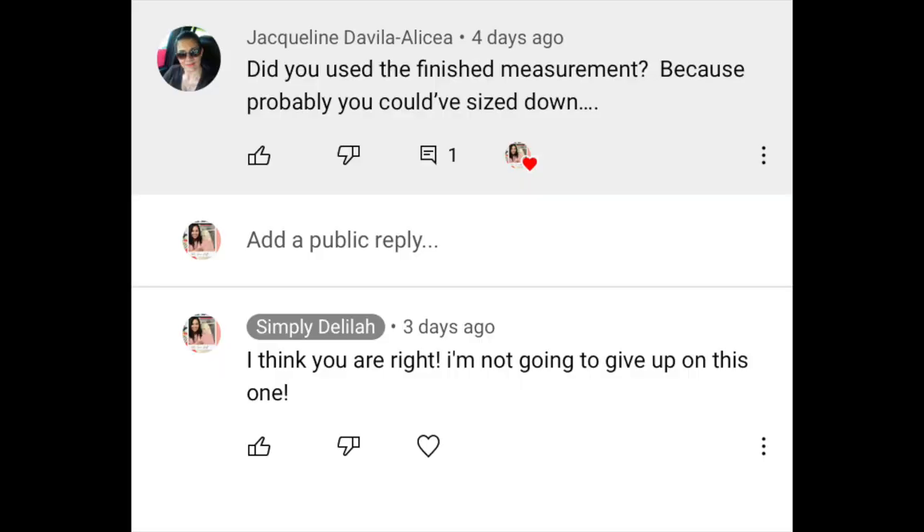I love hearing from you when you share your sewing achievements. A couple weeks ago I was talking about this blue shirt I made — it's kind of big around the shoulder area, kind of too low. Jacqueline mentioned I probably could have sized down, and I thought, sometimes I make things harder than they should be. If I use a size medium instead of large, that will probably solve a lot of problems.